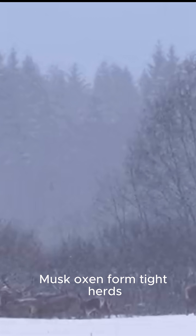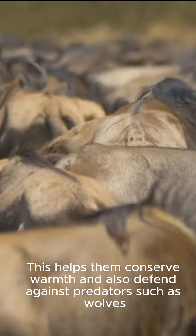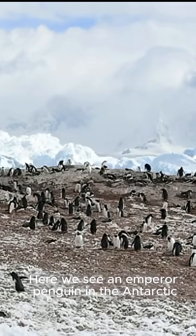Musk oxen form tight herds, which helps them conserve warmth and also defend against predators such as wolves. Penguins also huddle together in groups to keep warm. Here we see an emperor penguin in the Antarctic.